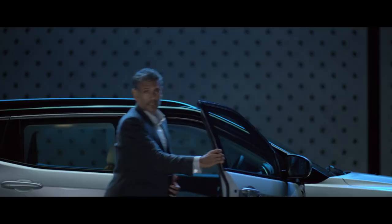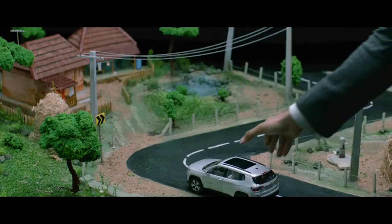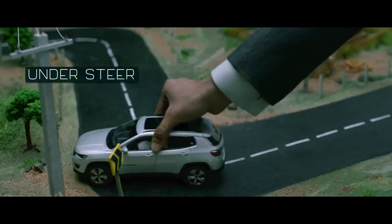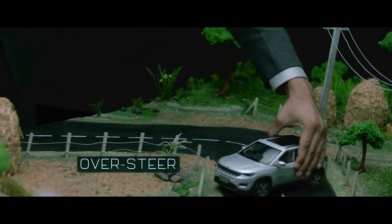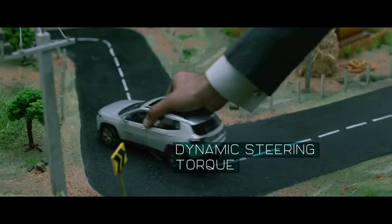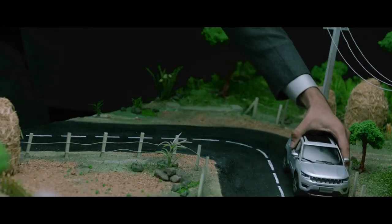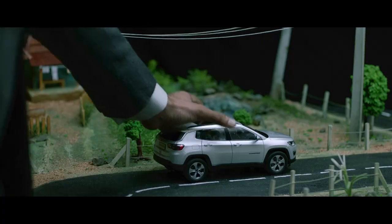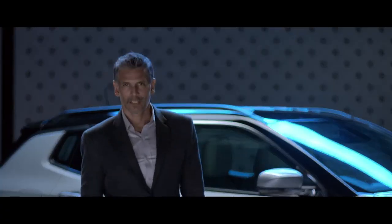To make every ride thrilling yet safe, the Jeep Compass comes with dynamic steering torque. So on any unpredictable surface, should the vehicle lose grip, it will intelligently manage power distribution to the wheels and stabilize the steering to ensure sure-footed and safe cornering. These are the features that provide for a thrilling yet safe ride every time you sit behind the wheel of a Jeep Compass. This is what makes the Jeep Compass thrilling yet safe.